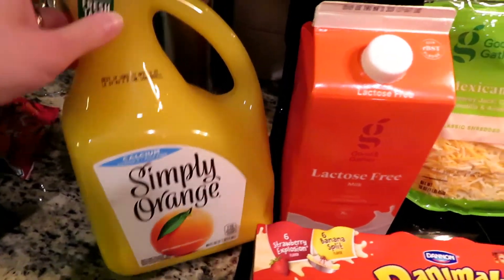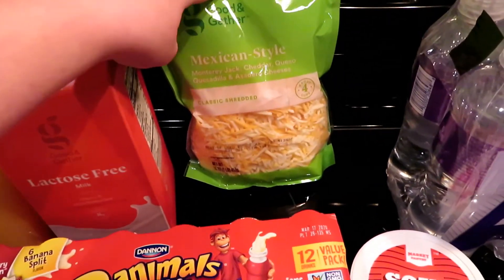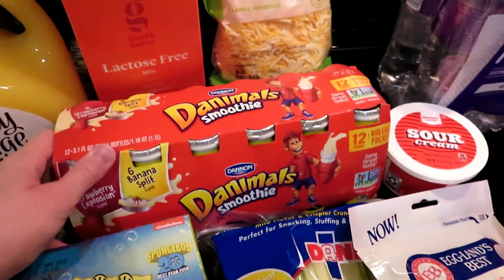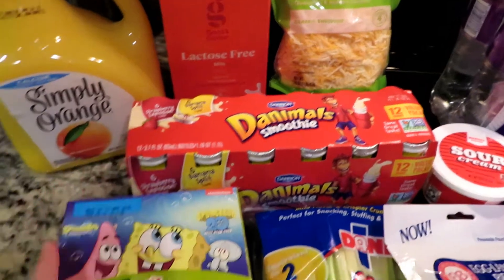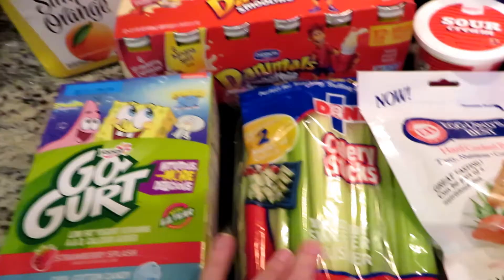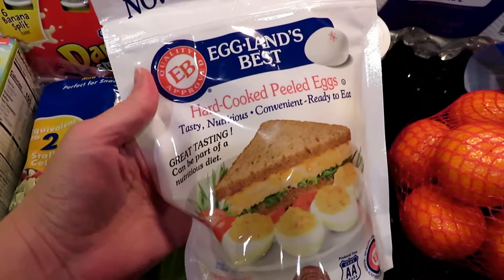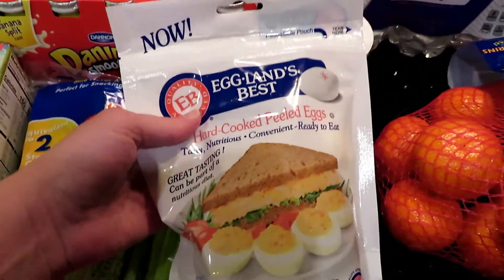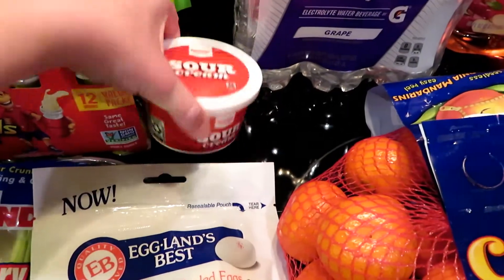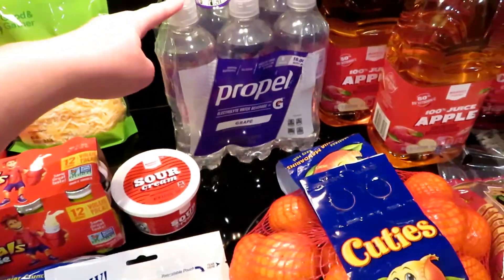So what we got was some Simply Orange juice, some lactose-free whole milk, and some Mexican style shredded cheese. The kids wanted some Danimals so we got some of those since they have a long weekend this weekend. We picked up some Go-Gurt for them as well. I bought some celery sticks — my husband wanted this for a snack. We got some pre-boiled eggs just to make things easier, a small thing of sour cream, and a thing of the grape Propel.